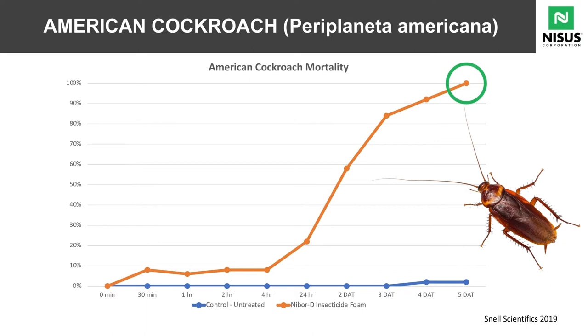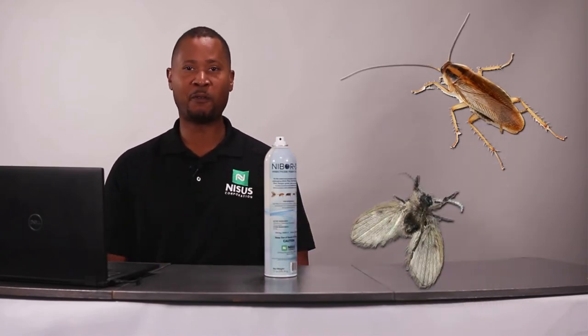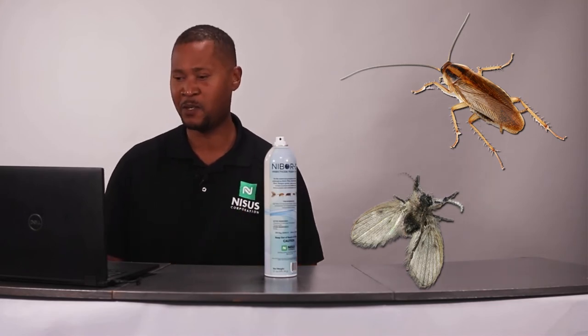Within five days after application we have 100% control of American cockroaches. If it can kill an American cockroach in five days, it can handle any situation — German cockroaches, no contest; small flies, no contest. This is the product that you've been searching for.